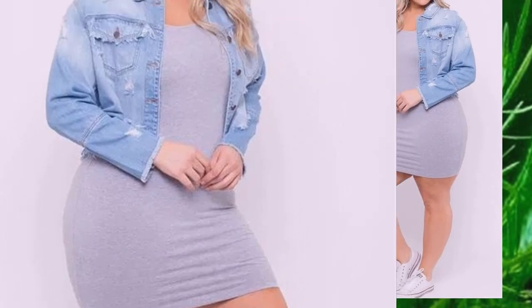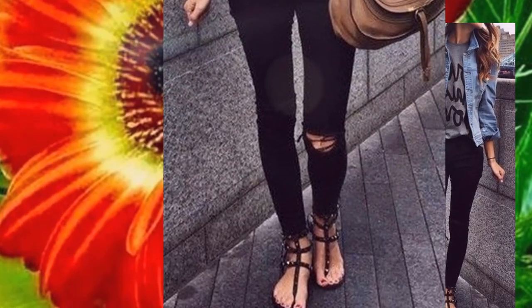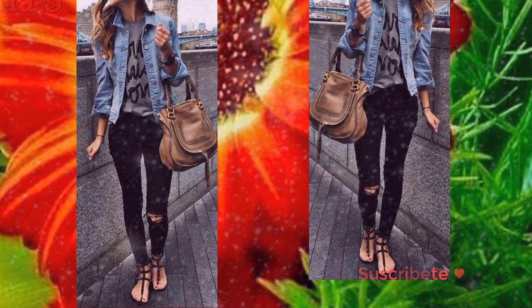Amigas, en esta ocasión les traigo unos hermosos diseños que están a la moda y quiero compartir con ustedes estas ideas para que luzcan hermosas y puedan formar unos lindos outfits y unas espectaculares combinaciones y de esta manera crear un look espectacular.